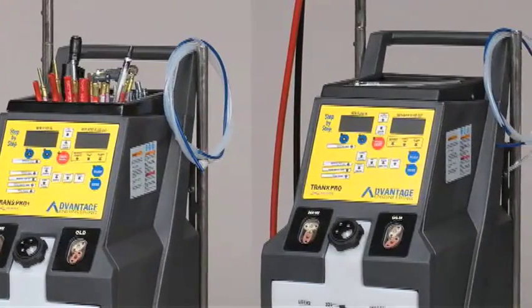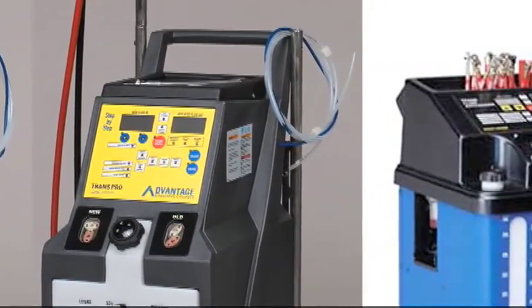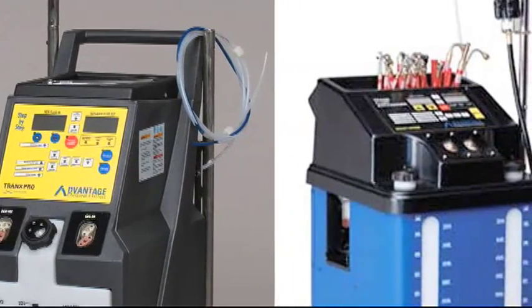Today we'll cover the basics of our Advantage Fluid Exchange Systems, which are available in three models: the TransPro, the TransPro Plus, and our powerful multi-mode system.